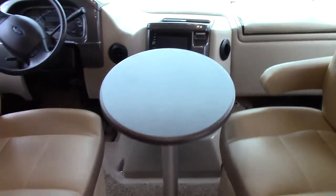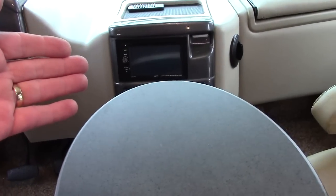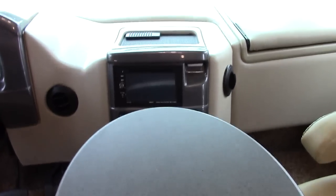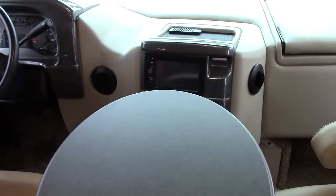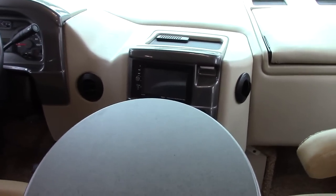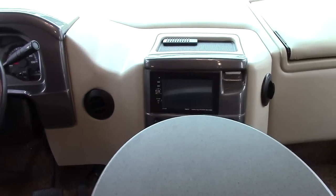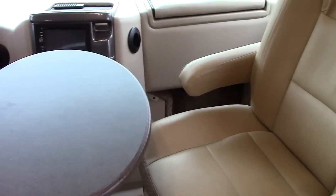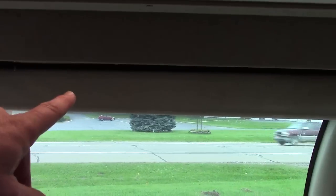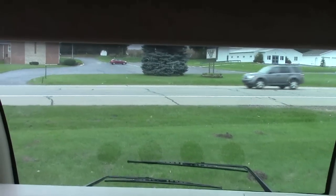When we put the motorhome in reverse, we automatically get the rear vision camera, but you can also override that and have the rear vision camera on to check on a car behind us, check on bicycles we're towing, or make a judgment on traffic — it's wide enough to show both lanes on a four-lane highway. Very nice. We also have a power-down front shade for security at night and sleeping.